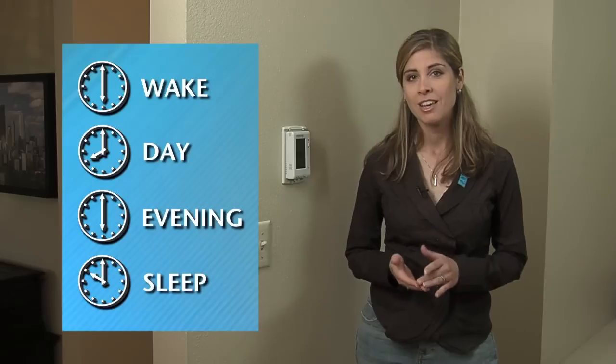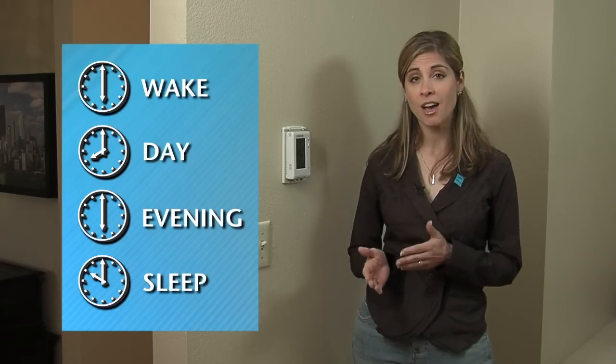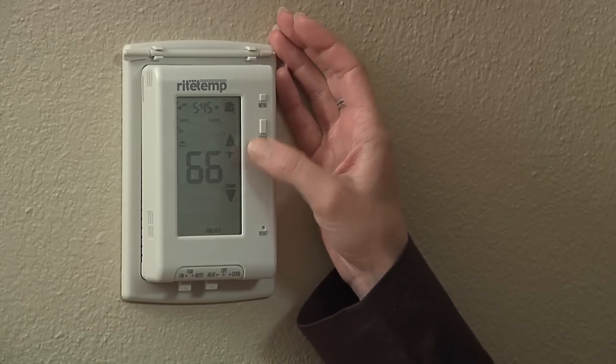So your thermostat's installed — now it's time to put it to use. This is the part that many homeowners find the most daunting, but it can be simple. Before you program your thermostat, consider when your family wakes up, leaves the house, and goes to bed. You can set your thermostat according to your family schedule to automatically adjust the temperature at each of these times.